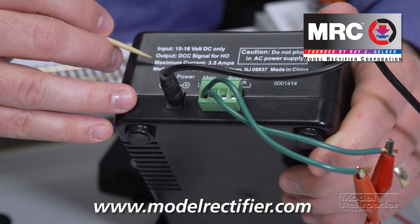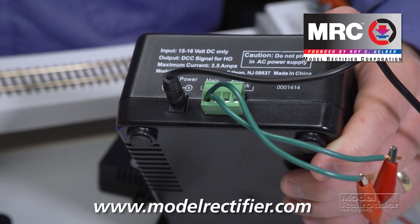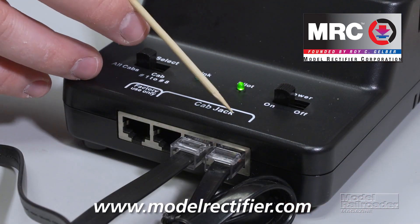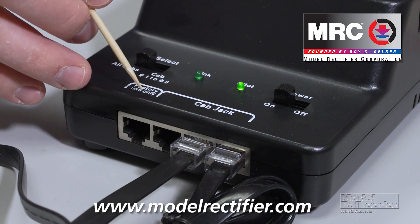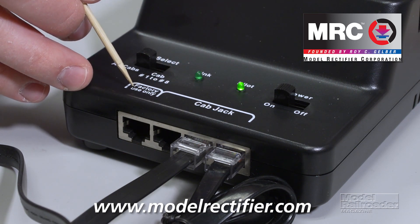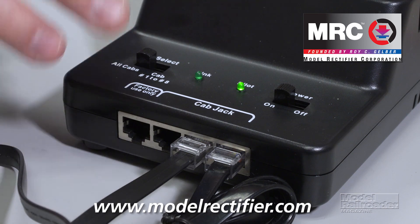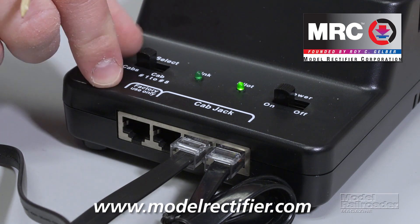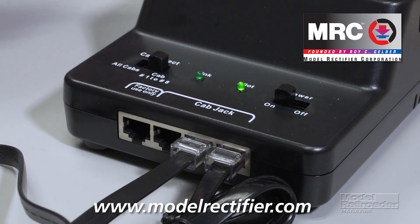The system has a maximum current of 3.5 amps. Some of the features on the base unit include an on/off switch, three cab jacks, and a fourth one labeled factory use only, which you shouldn't use as this is for future upgrades. There's also a cab select button, and the manufacturer recommends flipping this switch to cab number one through cab number eight for faster response time, and the reason for this is explained in the instructions.